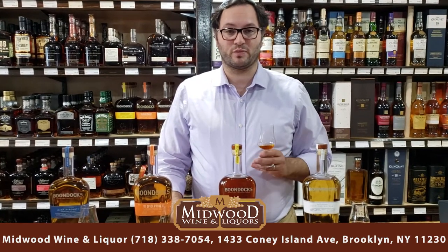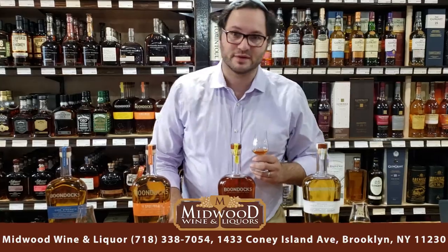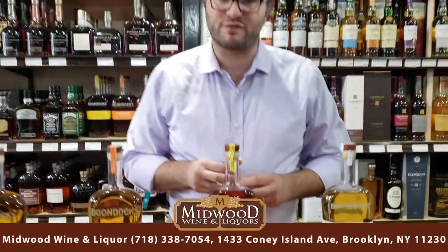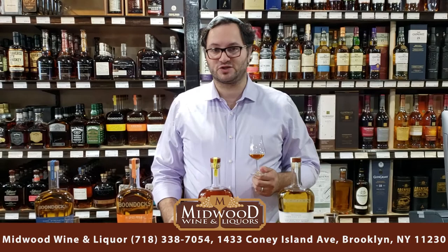Hi, I'm Shlomo Blaschko from the Royal Wine Corporation, here with Nutelli's crew to be tasting some Boondocks bourbon. Today we're going to be tasting the Boondocks port-finished bourbon. This was created in 2016 by David Shurek, master distiller at Boondocks Distillery.